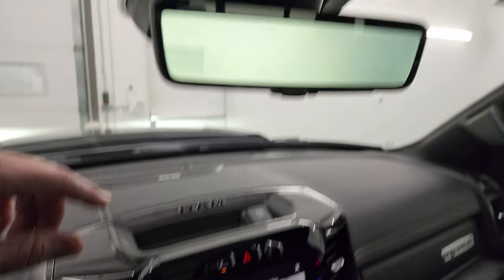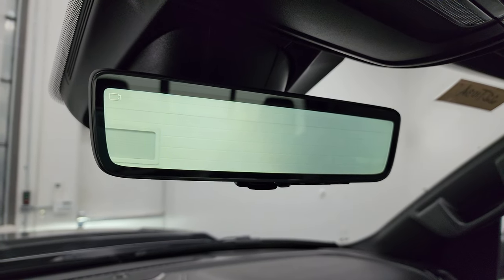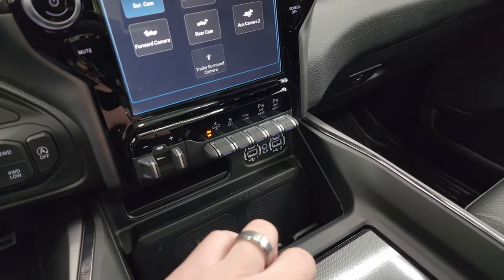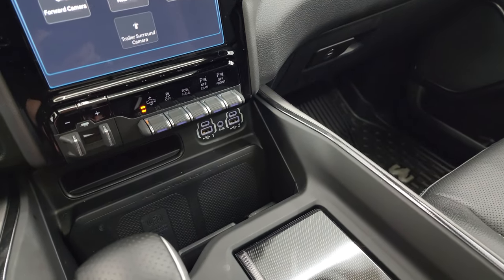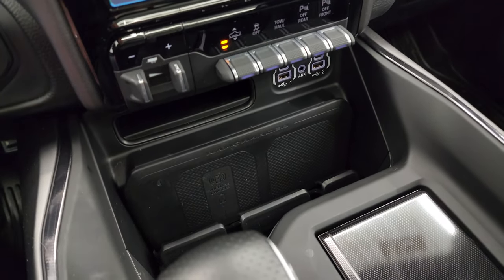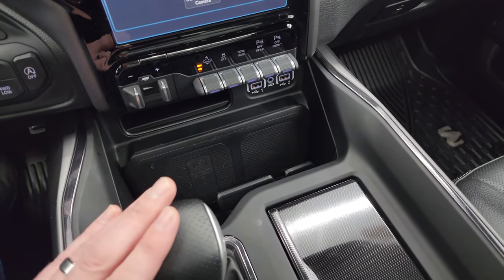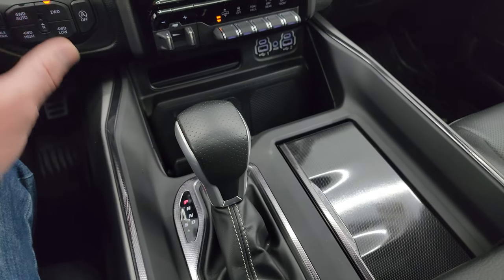Harman Kardon sound system. This one does have the rear view mirror that's actually a video display of what's going on behind you — pretty cool. You get your four-corner air suspension controls right there, factory brake controller, two USBs, two USB-Cs, an AUX jack, and a wireless cell phone charge pad.